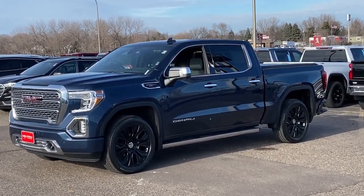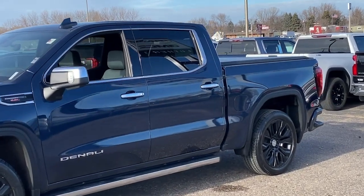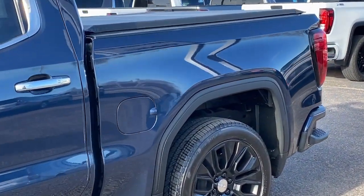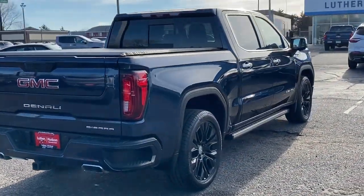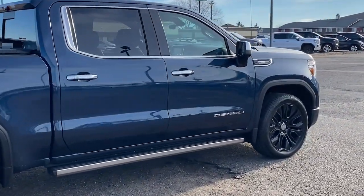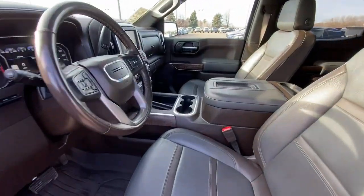Picture yourself in the 2021 GMC Sierra. With less than 100,000 miles on the odometer, this vehicle provides excellent value. Take every journey in stride in this capable, well-equipped Sierra. Whether you're towing, hauling, or managing the everyday demands of your busy life, you can count on this brawny full-size pickup to get the job done right.